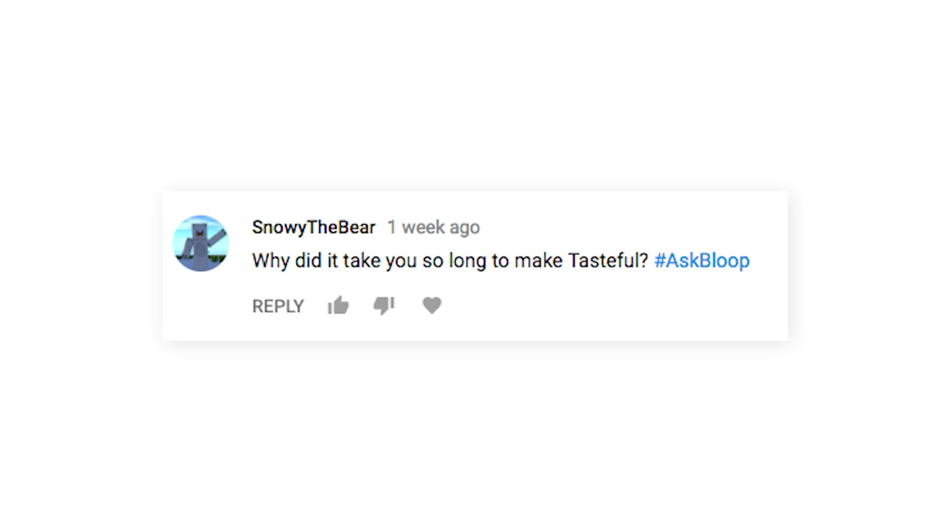Why did it take so long to make Tasteful? It was mostly because we were working with such a large team, working on their spare time, which means people took longer to do whatever they needed to do. Plus, the project itself was bigger than anything I've done before. We had a ton of models: two main characters, 11 background characters, not to mention the park, all the trucks, and a ton of little props. It just took time to create all of those assets.